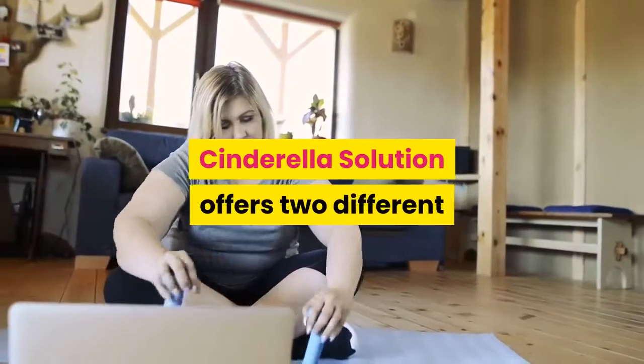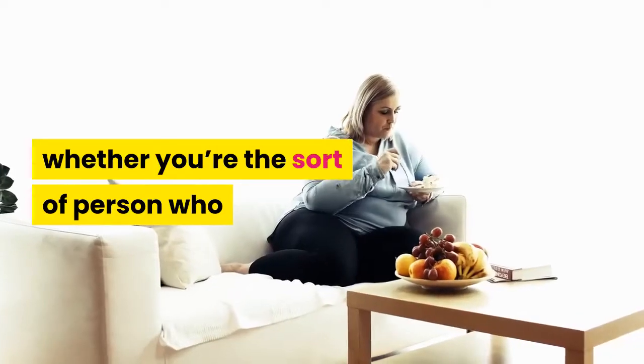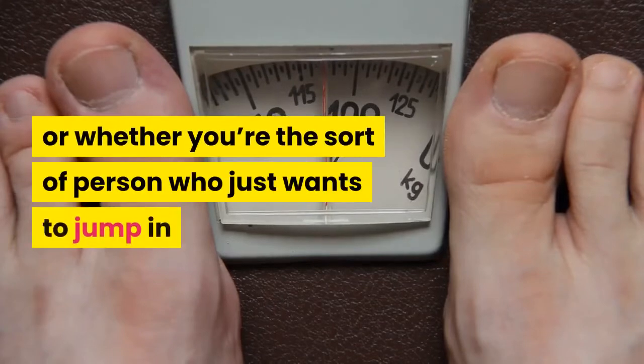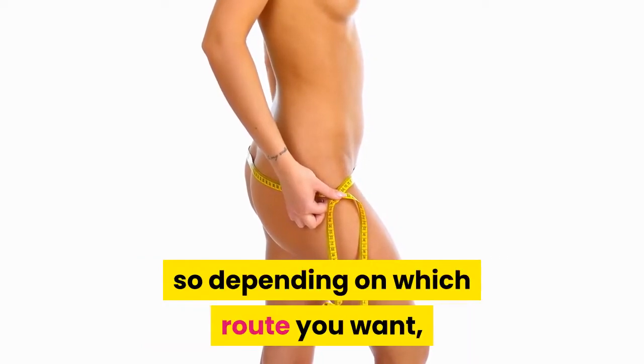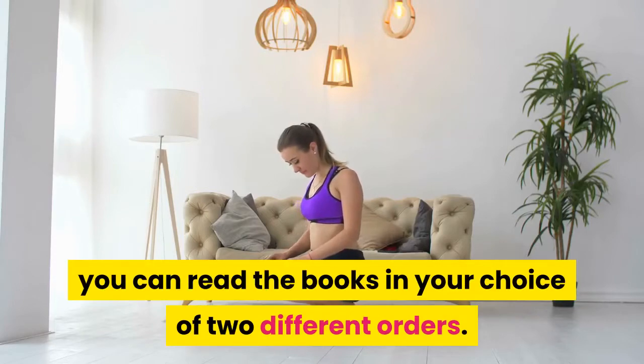Cinderella Solution offers two different ways to go through the program, depending on whether you're the sort of person who wants to learn about what you'll be doing before taking action, or whether you're the sort of person who just wants to jump in and get started. The main Cinderella Solution offers two different paths, so depending on which route you want, you can read the books in your choice of two different orders.